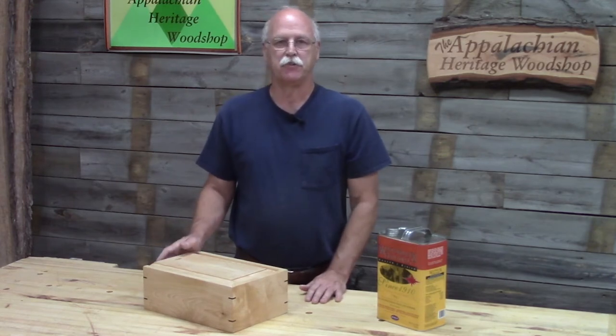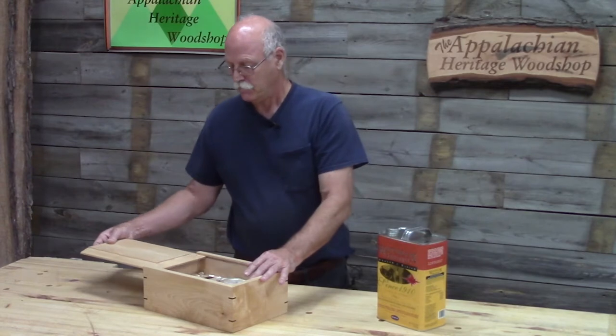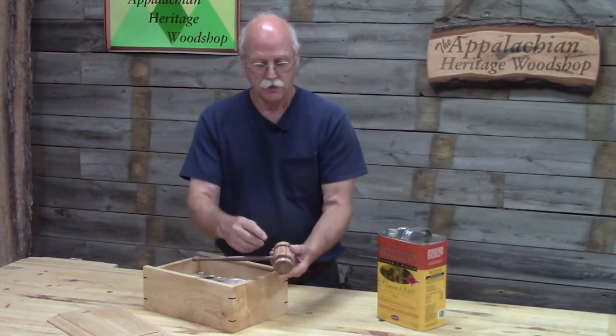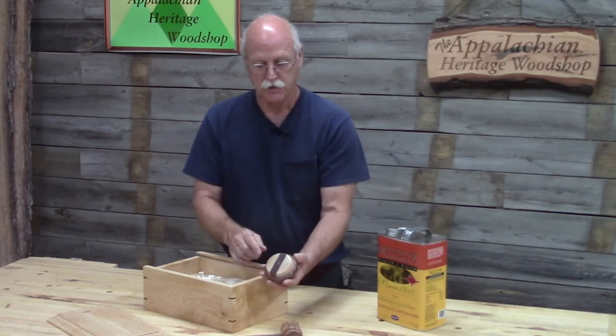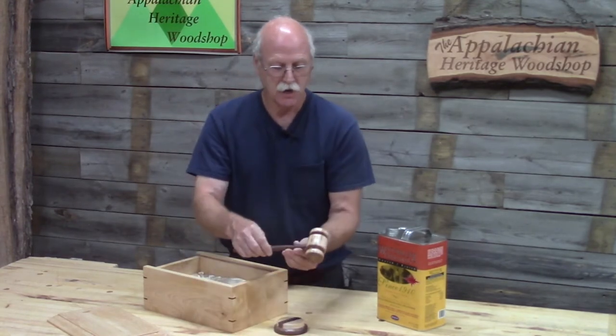Recently, a friend of mine, Jerry Stover, a local woodturner, contacted me. He made a gavel using ambrosia maple and then walnut for the handle, and a pad using hard maple and walnut. He did an excellent job on this.